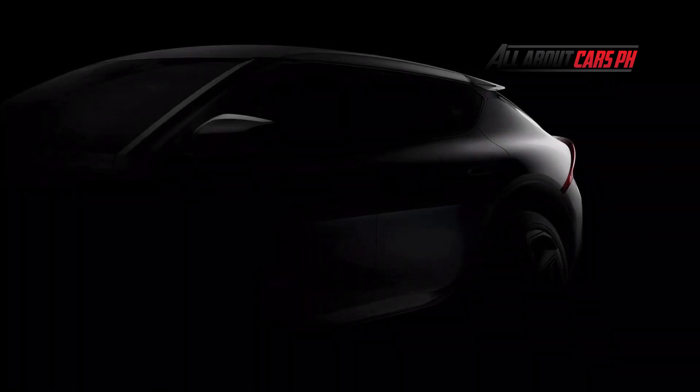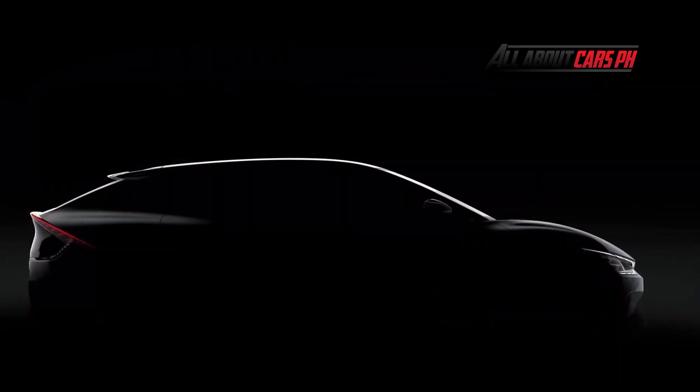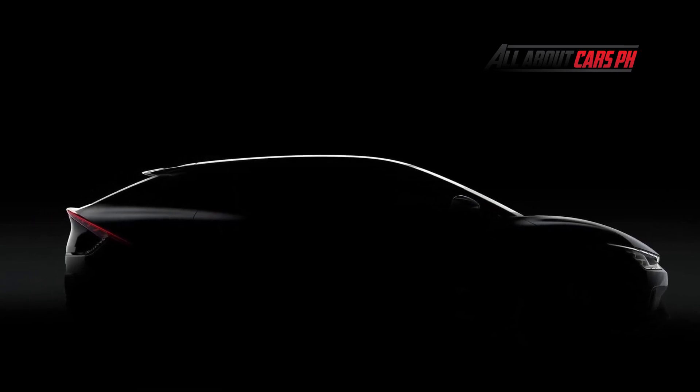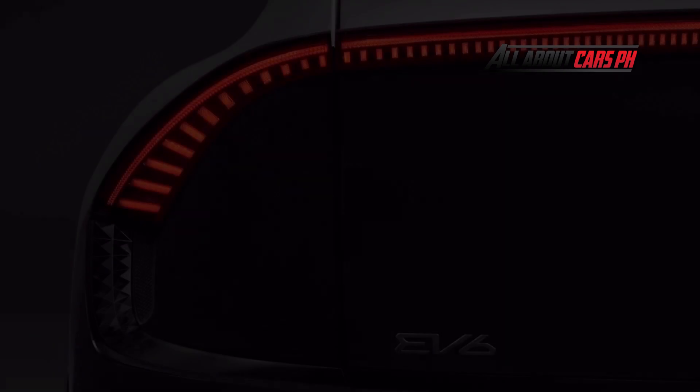The future car will have fairly smooth body lines, unusual headlights, and taillights with LED and dynamic direction indicators. Kia's new electric hatchback is expected to receive a second-level highway driving assist autopilot, borrowing from its twin brother, the Hyundai Ioniq 5.